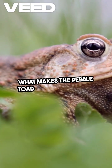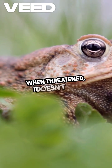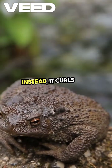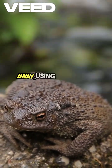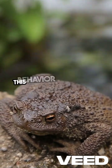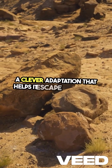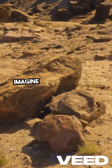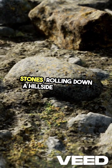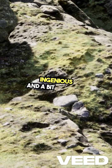What makes the pebble toad truly remarkable is its ability to play dead. When threatened, it doesn't just hop away like most toads. Instead, it curls into a tight ball and rolls away, using its rounded body to navigate rocky terrain. This behavior is not just a quirky trait — it's a clever adaptation that helps it escape predators. Imagine a toad perfectly camouflaged against the stones, rolling down a hillside to safety. It's a survival tactic that's both ingenious and a bit comical.